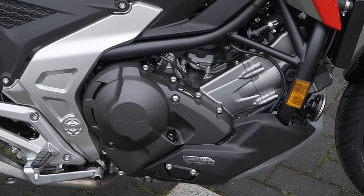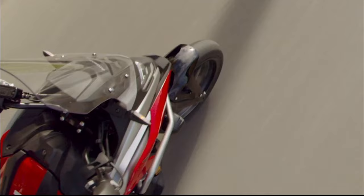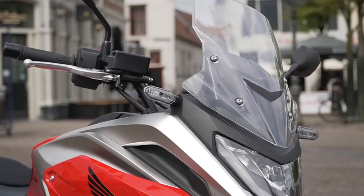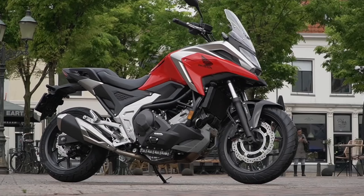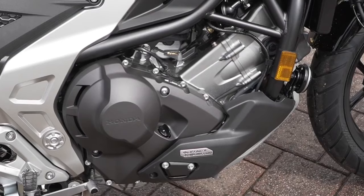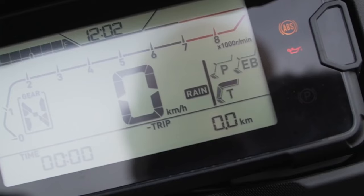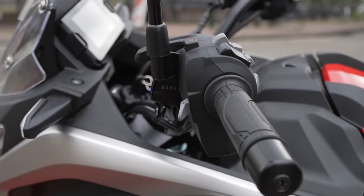The 2024 Honda NC750X DCT is powered by a 745cc parallel twin engine that delivers a maximum power of 57.8 bhp at 6750 rpm and a maximum torque of 54.8 lb-ft. The bike's top speed is approximately 125 mph with a zero to 60-mile time of approximately 5 seconds. The engine balances power and efficiency, making it an excellent choice for riders seeking performance and fuel economy.